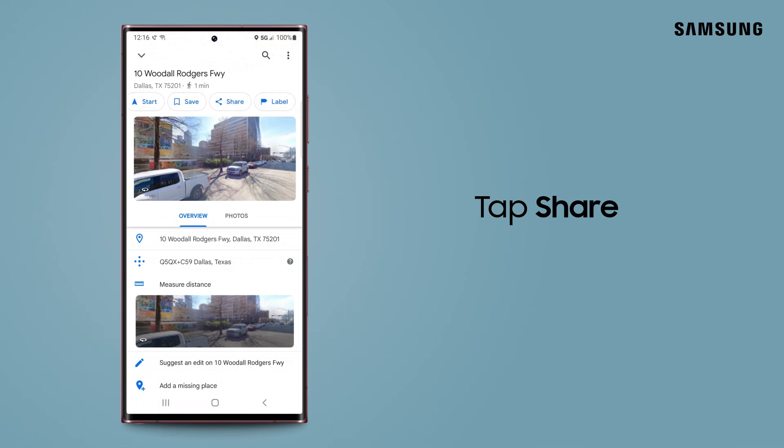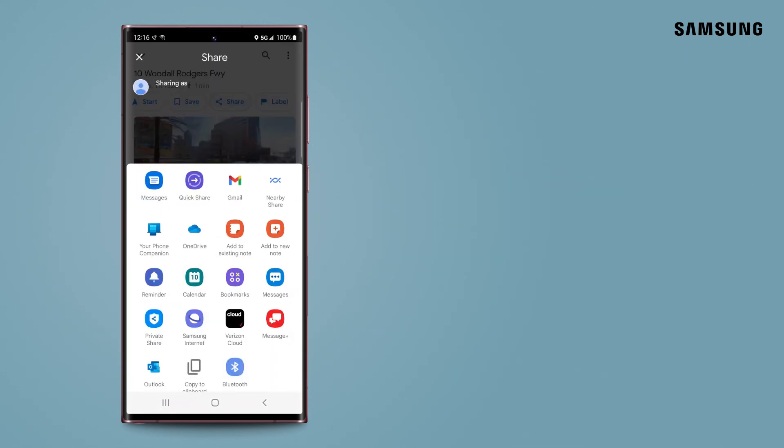To share your location pin, tap Share and then choose your contact.